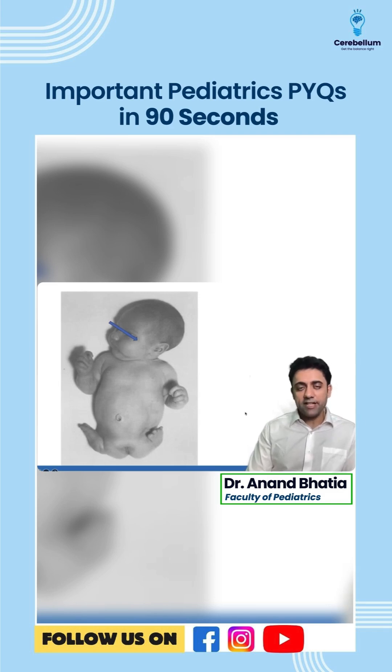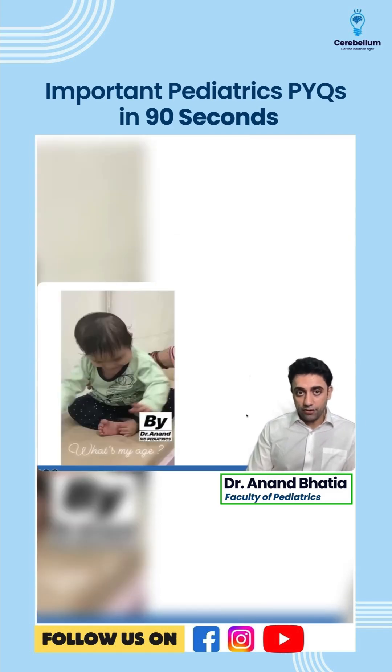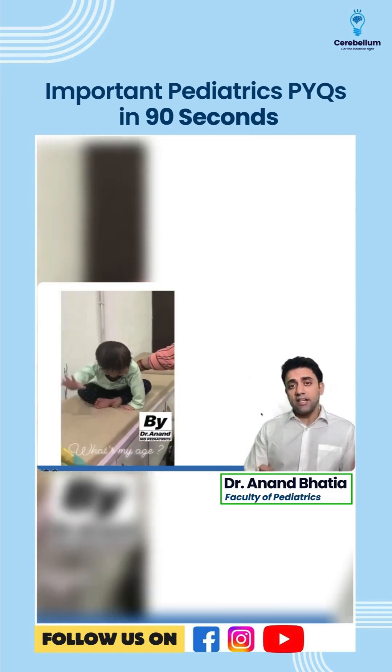This is phocomelia. If the mother has taken thalidomide during pregnancy, the baby will have phocomelia — that you should know.